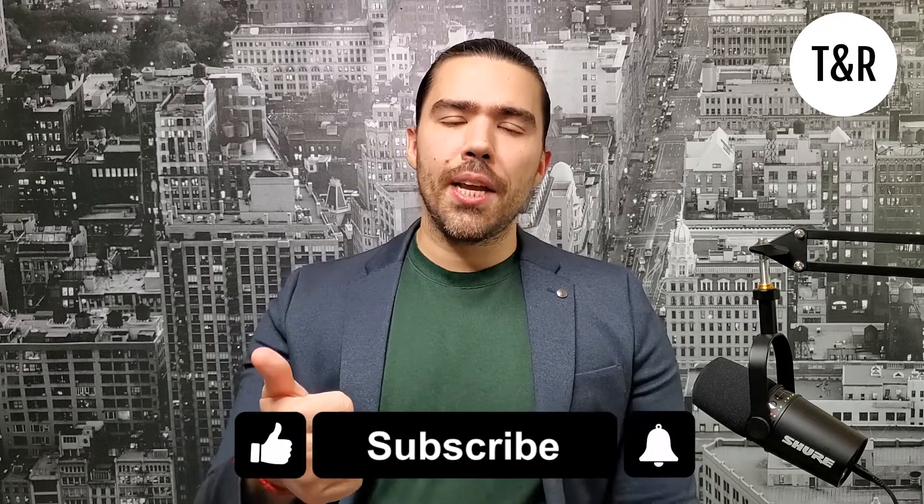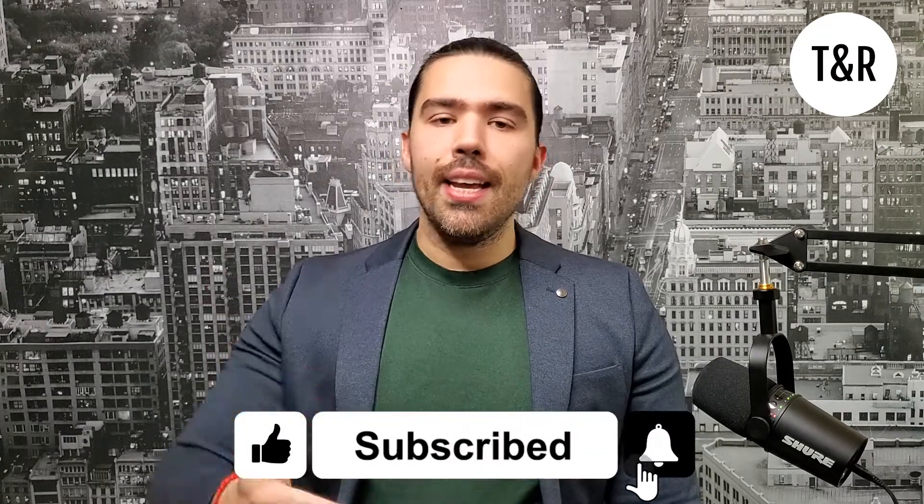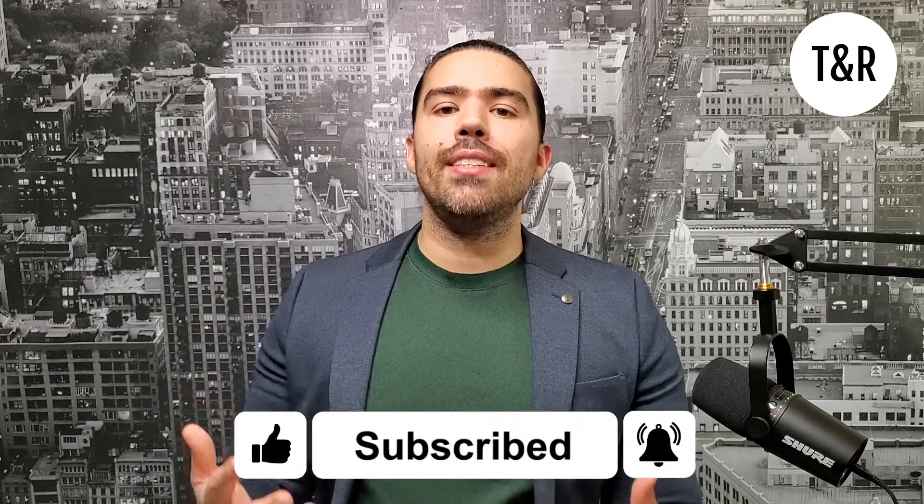I hope this video was super helpful and insightful, giving you all the information you need to know about the new transit upgrades going on in Scarborough. Don't forget to hit the like button, hit the subscribe button, and jiggle the notification bell to get updates on our newly uploaded content. And if you want to know about holiday events taking place in Scarborough right now, click the top card where I go fully in depth into that. Thanks so much for watching — see you next time.